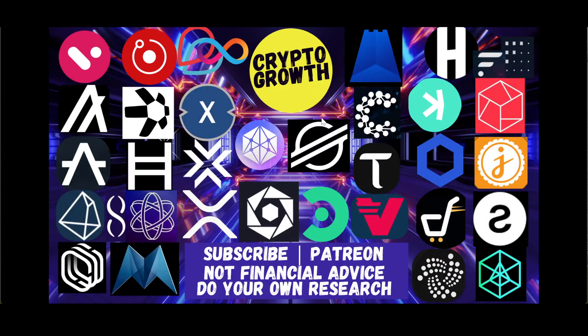Hey Crypto Growth fam, how's it going? This is your host Shahzaib signing in. We're back with another video. In this video we will be discussing Avalo Labs' up only season — it's going to be an interesting one. Make sure to watch till the end. For those of you who are new to the channel, we primarily discuss utility coins and potential gems. If you're interested in that, subscribe to the channel.